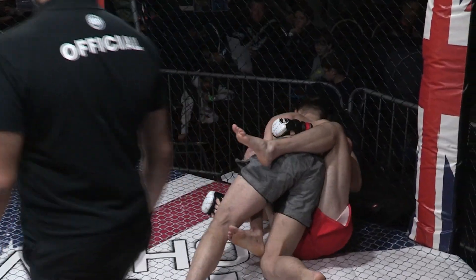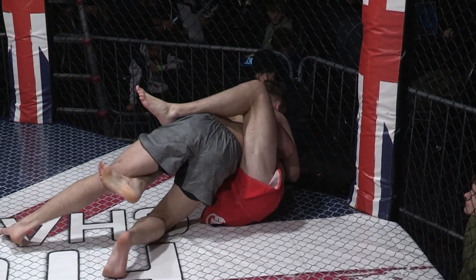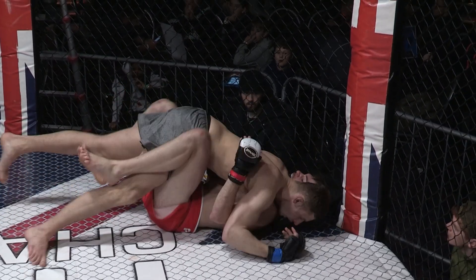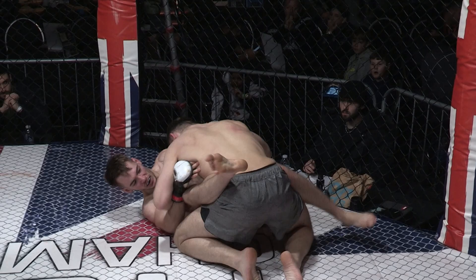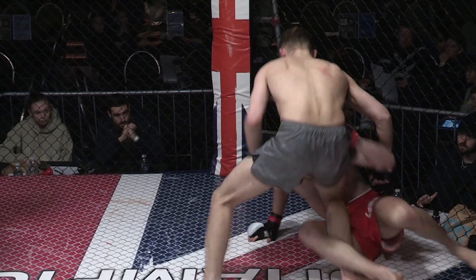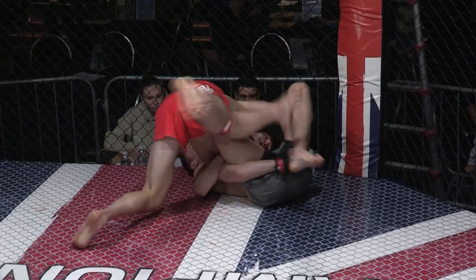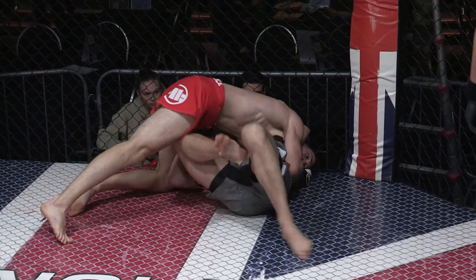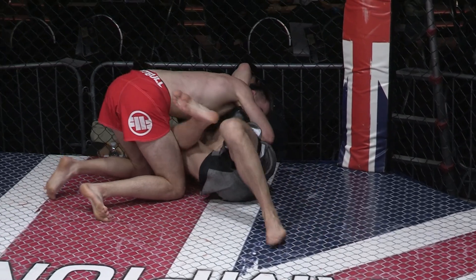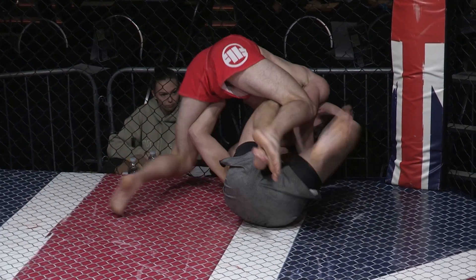Looks for the hip throw. Not enough on it — threw himself into the guard. Perry on top and inside the guard now. Williams has done a good job of getting distance, keeping distance between himself and Perry. Might be in that guillotine there. He's managed to pass the guard. He still can be a danger at the other side, but he's passed to the right side. Head's not going to be in any danger anymore.